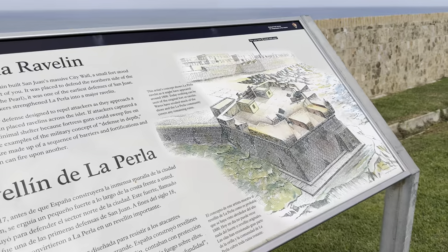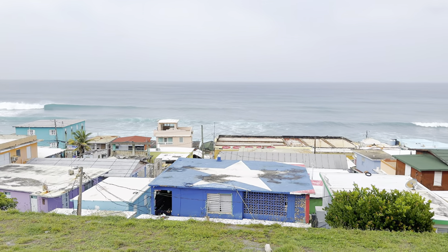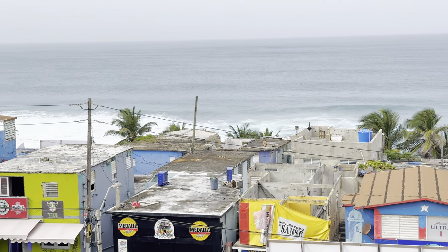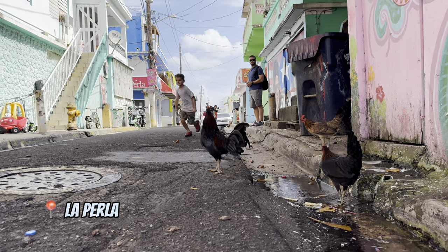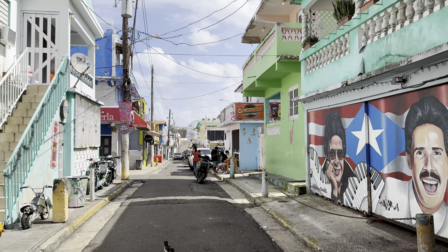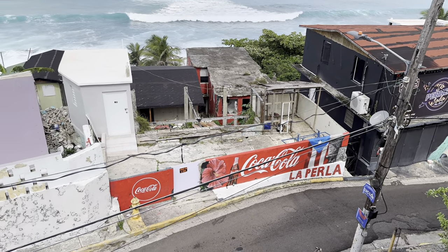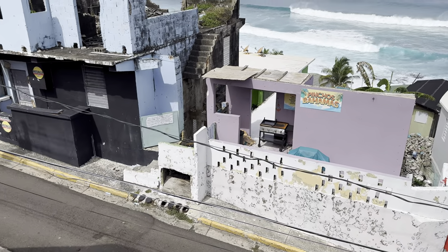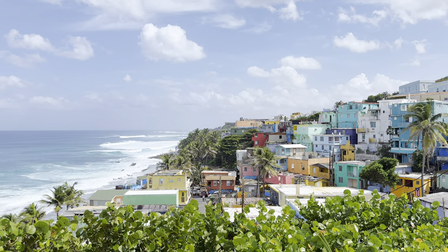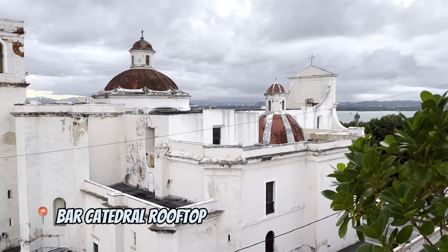One more great place to visit in San Juan is La Perla. It's a very poor neighborhood, but it's worth visiting because the music video for the famous song Despacito was filmed here. Even if you're not a fan of the song, it has breathtaking ocean views and beautiful colorful buildings.